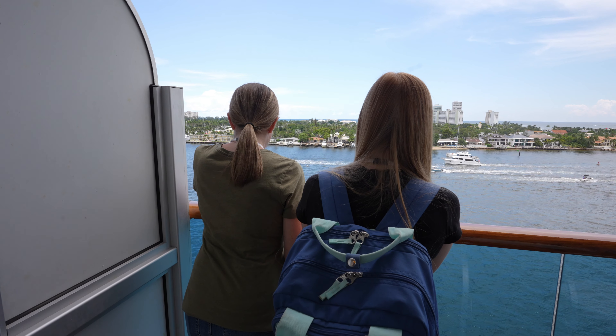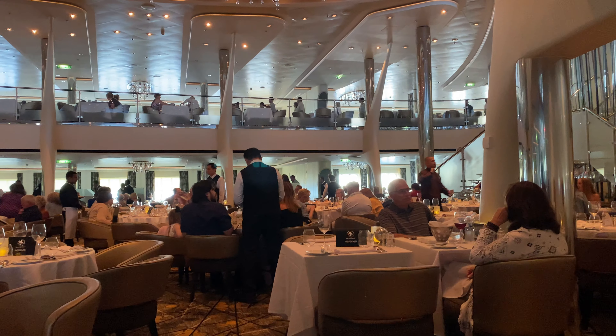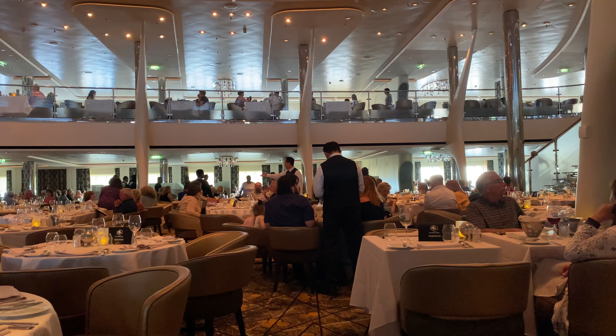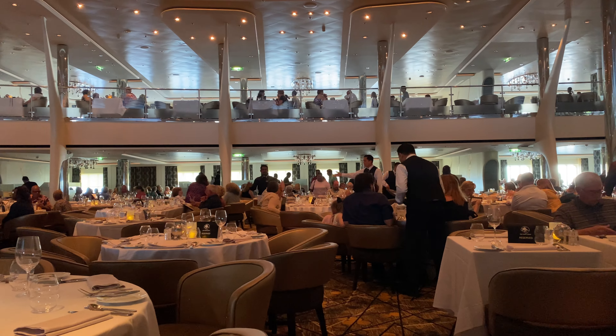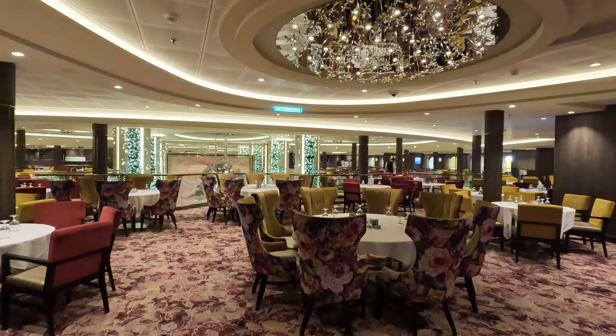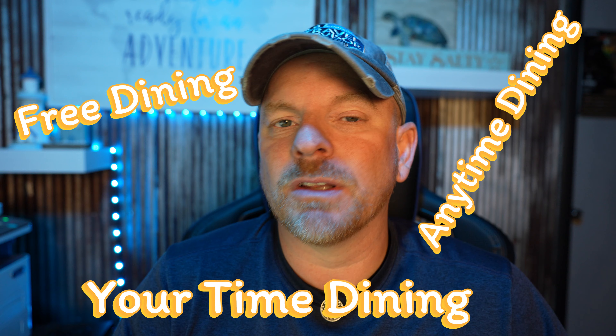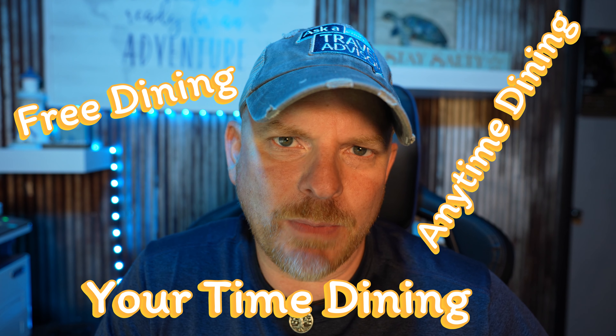Whether you're a first-time cruiser or a seasoned sailor, understanding the dining options can help you have a better time on the cruise and make your vacation even more enjoyable. First up, let's talk about the different options available to you in the main dining room. Most cruise lines offer a variety of preferences to help with your dining experience. Typically there are two main types of dining options: scheduled dining and my time dining, also known as free dining, your time dining, or anytime dining.